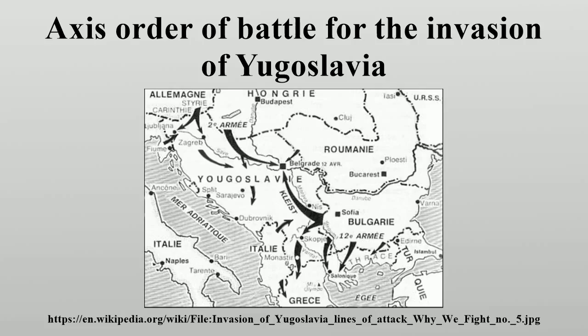The German 2nd Army was commanded by Generaloberst Maximilian von Weichs, consisted of one motorized, one mountain, and two infantry corps, and was assembled in southwestern Hungary and southeastern Austria. The 52nd Infantry Corps suffered significant delays in deploying to its assembly area and was initially held in reserve, according to Schreiber, Stegemann, and Vogel. Three panzer divisions, four infantry divisions, and one motorized infantry division were planned as reserves for the 2nd Army, but they did not participate in the fighting in Yugoslavia. According to Niehorster, these divisions were held as theater reserves or were allocated to various formations.